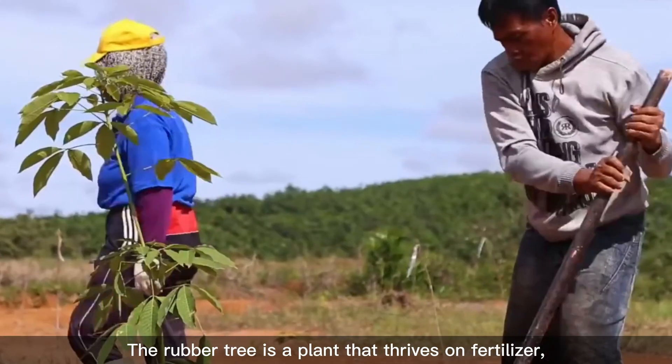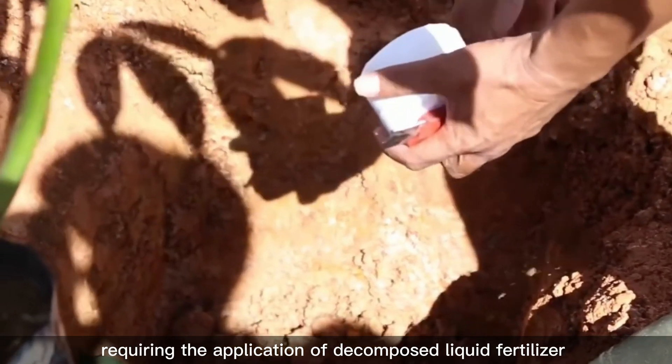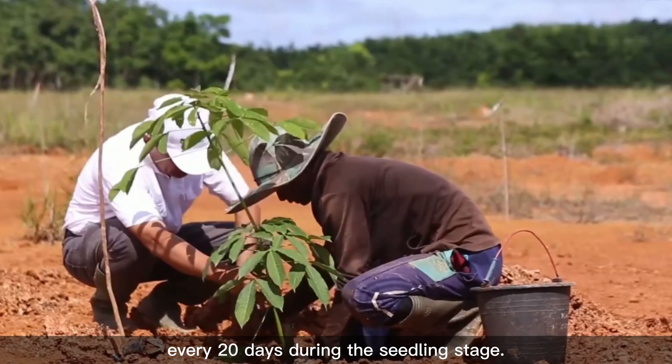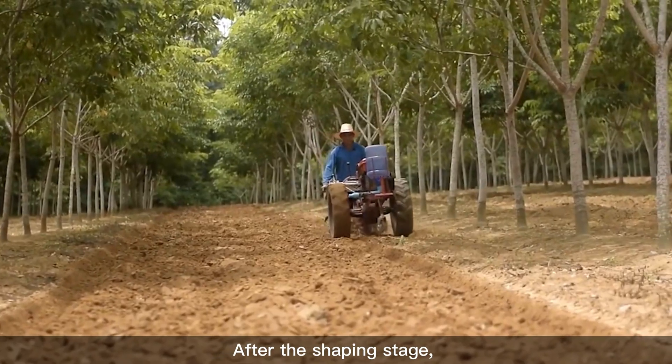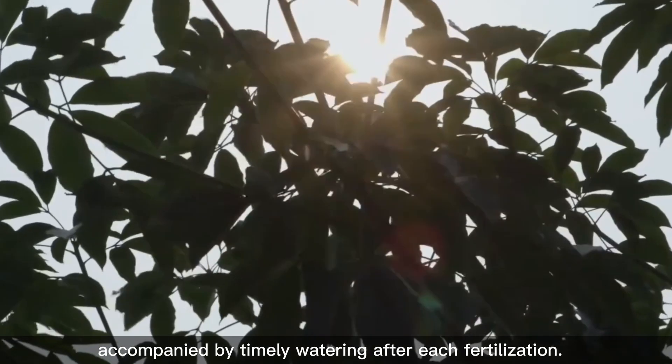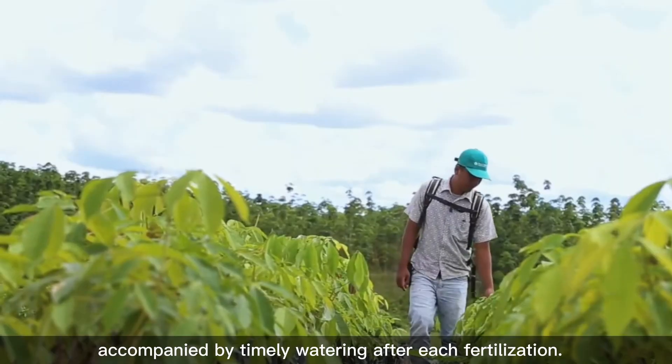The rubber tree is a plant that thrives on fertilizer, requiring the application of decomposed liquid fertilizer every 20 days during the seedling stage. After the shaping stage, fertilization should be carried out every two months, accompanied by timely watering after each fertilization.